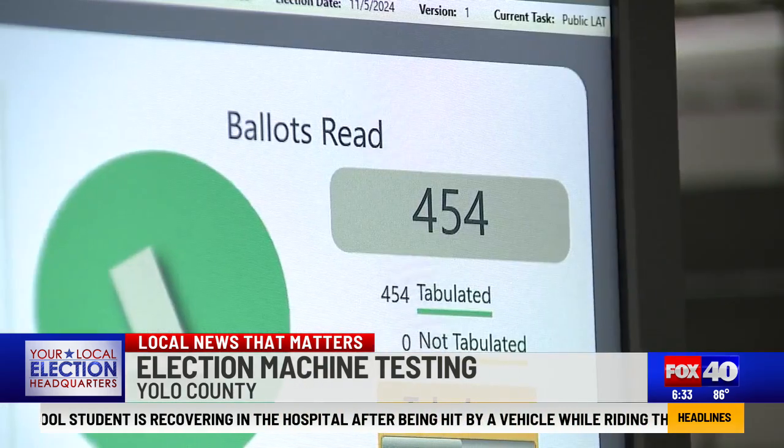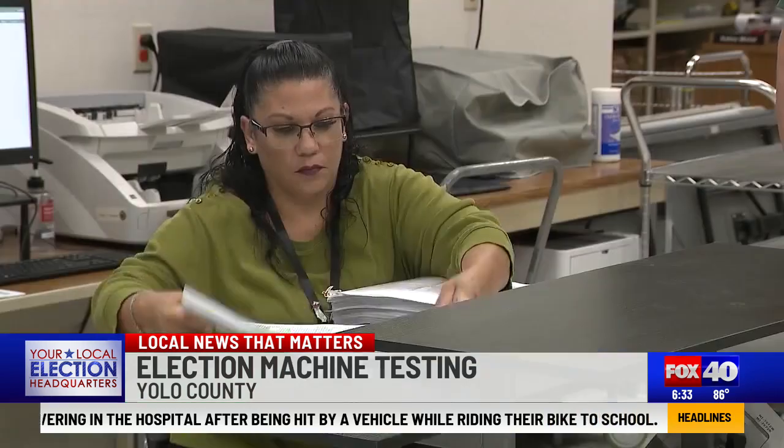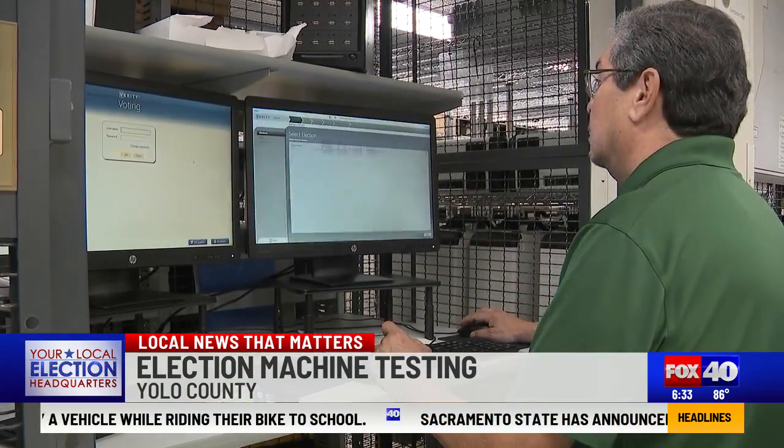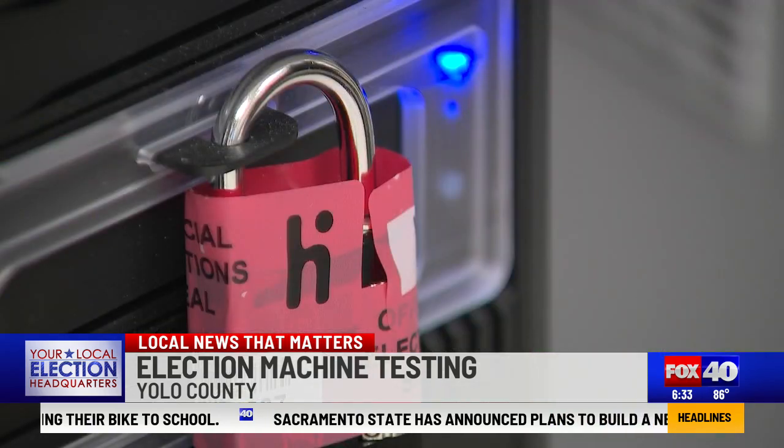Jesse Salinas mentioned one of the many questions voters asked regarding voting equipment is whether it could get hacked. However, the computers and machines used are not connected to the internet, which makes it impossible for them to be hacked. The Secretary of State has a whole vetting process — any time there's even an update to the software, they have to go through and test it before it can be applied to their system.